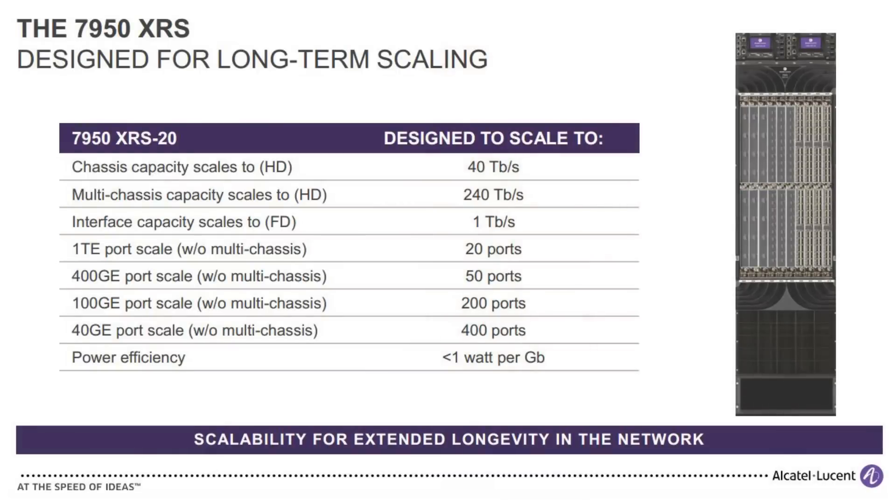We can also take the XRS 20 and the XRS 40 and build them into multi-chassis configurations, scaling well beyond that 32 terabit capacity as we put more chassis together — still as a single router — and interconnect them with a high-performance switching fabric.